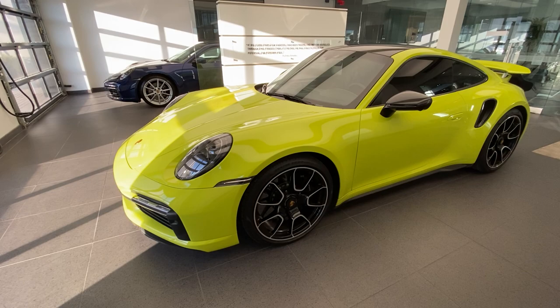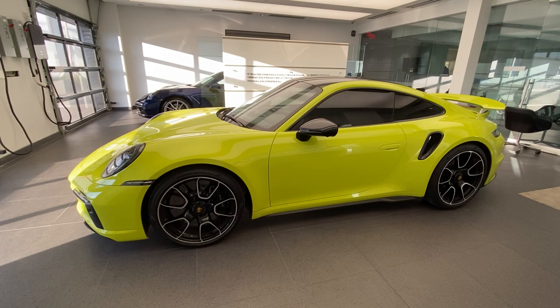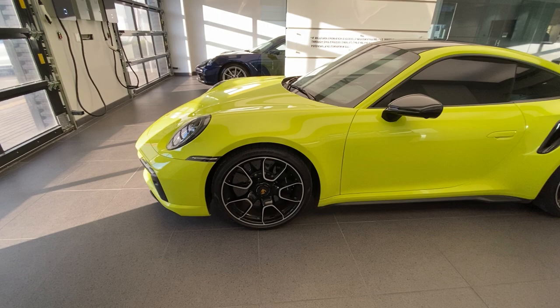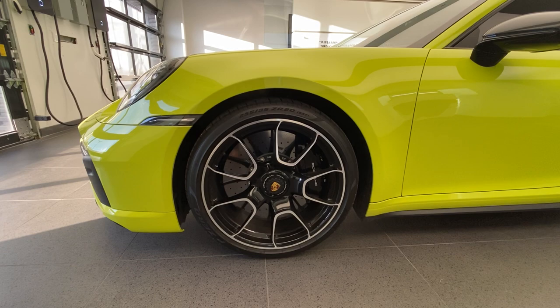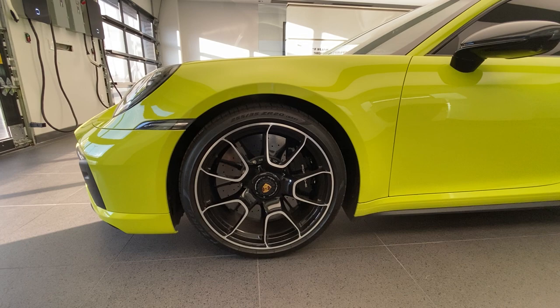This one is also optionally equipped with the exclusive design wheels. We first saw this specific wheel design introduced a couple of years back on the 911 Turbo S Exclusive Series, of which they made 500 coupes and 200 cabriolets for the world. It was an optional extra on those cars, but what a beautiful design. I'm so happy that Porsche brought it over as an optional extra on the 992 Turbo S. Still center locking, and in this case finished in optional high gloss black by Porsche Exclusive Manufaktur.